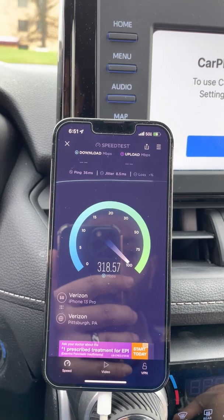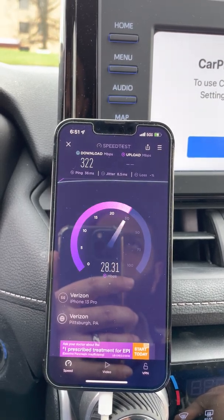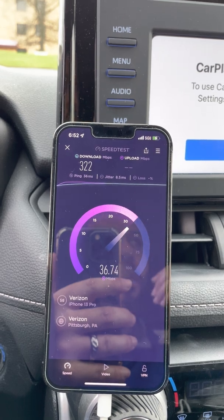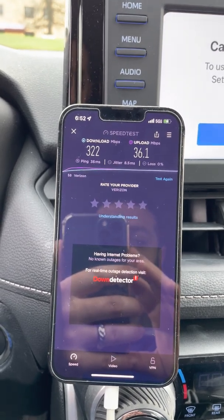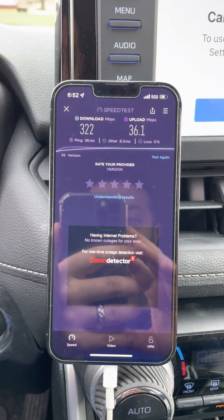36 millisecond ping, 8.5 millisecond jitter. And by the way, that gear that's up there — that is Samsung, I can confirm that. I'm shocked they didn't put CBRS on there though; they probably should have in a place like a mall. It's a pretty busy street with a ton of traffic and businesses and restaurants and banks. Alright, 322 down, 36 up.